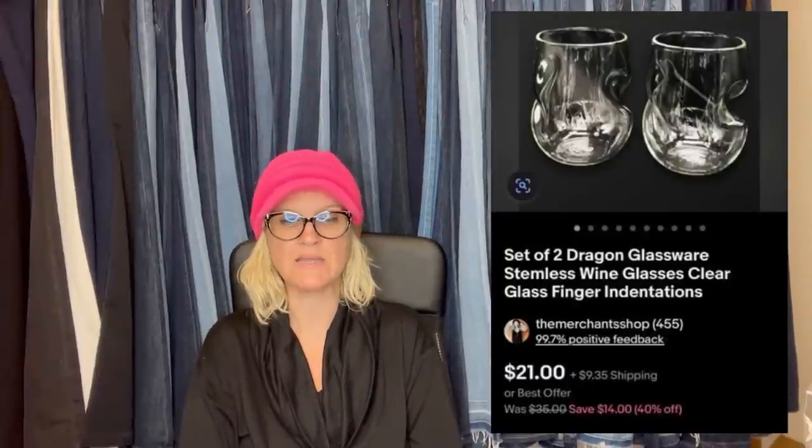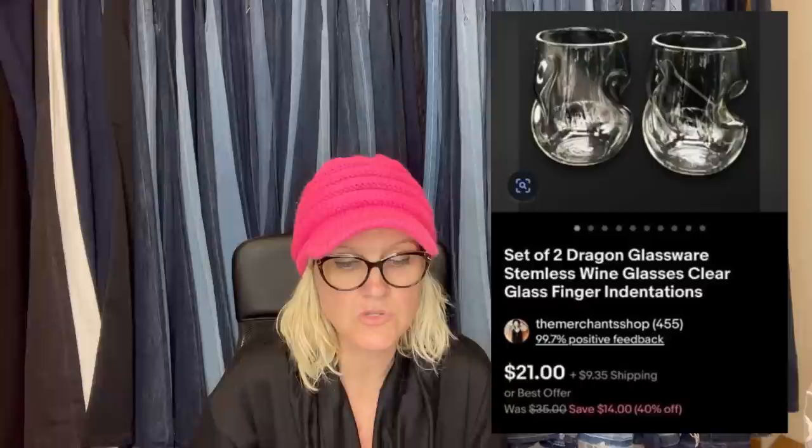Be on the lookout for Dragon Glassware — it's a glass company out of California, desirable because they're hand-blown and double-walled. Sold four for $40 plus shipping, paid $1.99 at the Goodwill. Two Dragon Glassware stemless wine glasses, clear glass, finger indentations — something I didn't know about. Here is the logo to look for.